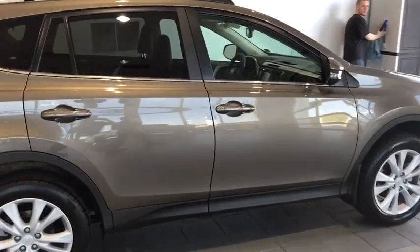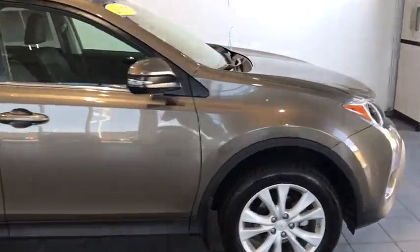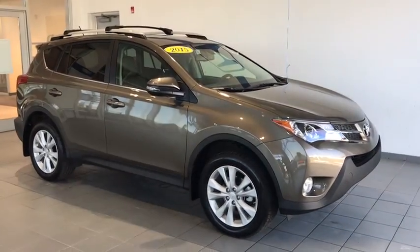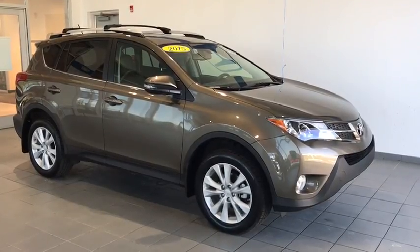Today we have the 2015 Toyota RAV4 Limited. This vehicle is equipped with leather interior, roof rails, a nice military green color, and it is all wheel drive.